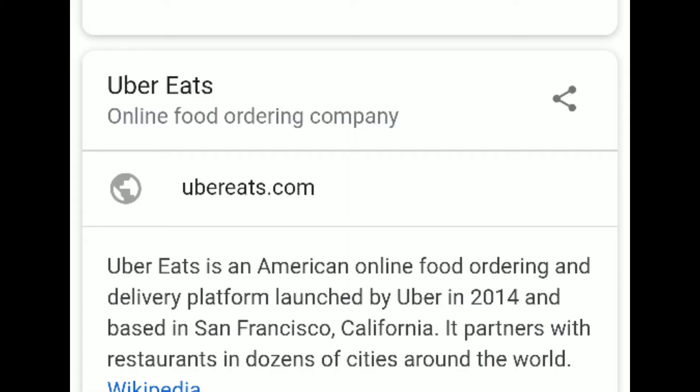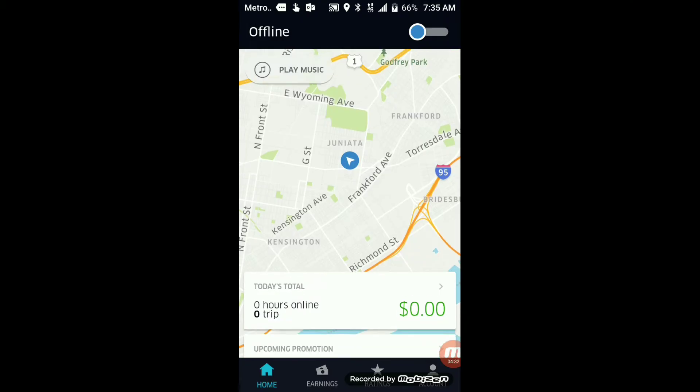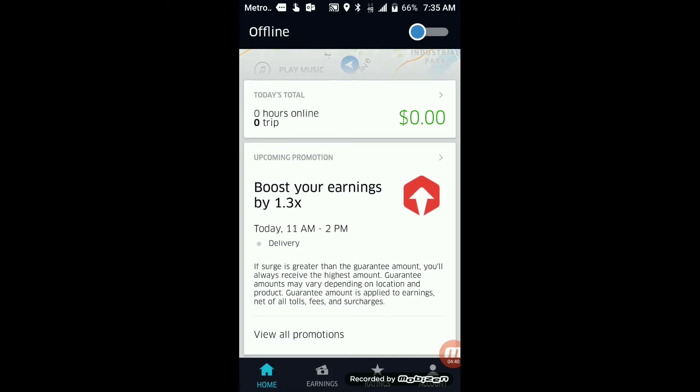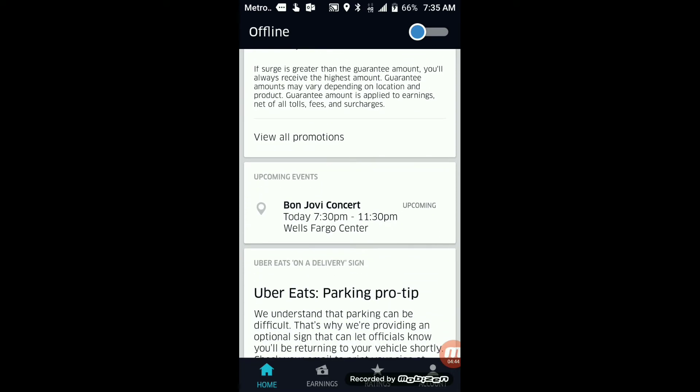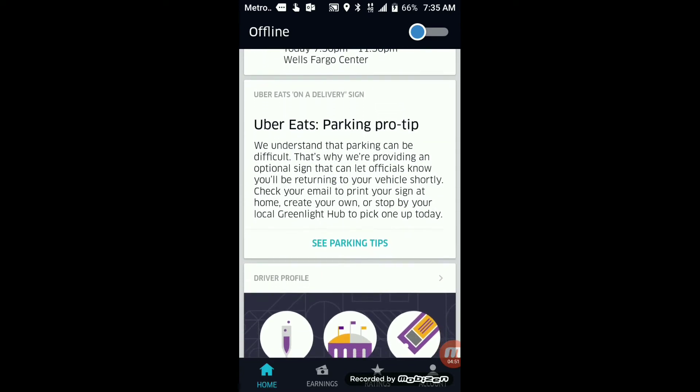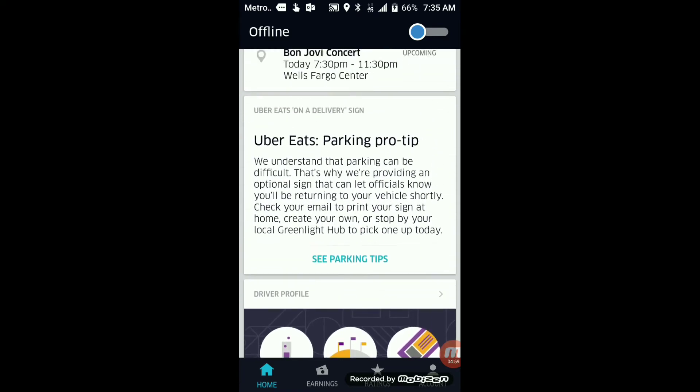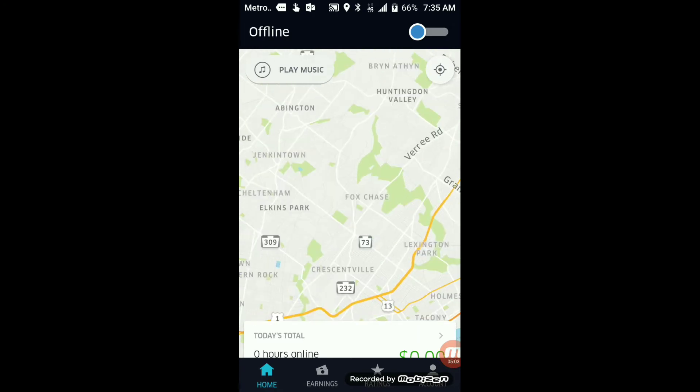Next up is my favorite side hustle: Uber Eats. Uber Eats is an American online food ordering and delivery platform launched by Uber in 2014 and based in San Francisco, California. It partners with restaurants in dozens of cities around the world. What I like about Uber Eats is that you basically become your own boss — you deliver when you want and make your own schedule. You can drive a car, ride a bike, or even ride a scooter to deliver, so you don't have to have a car. On top of that, you're exercising when you ride a bike or scooter — it's like killing two birds with one stone.